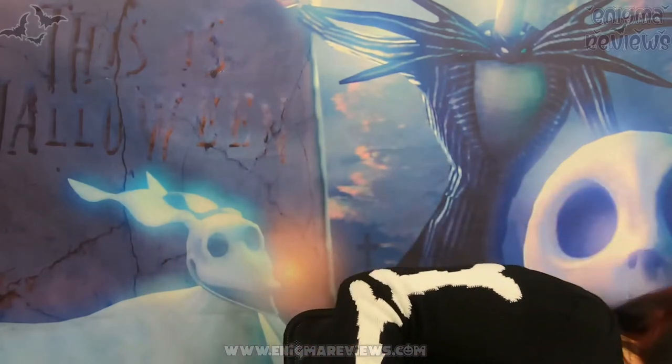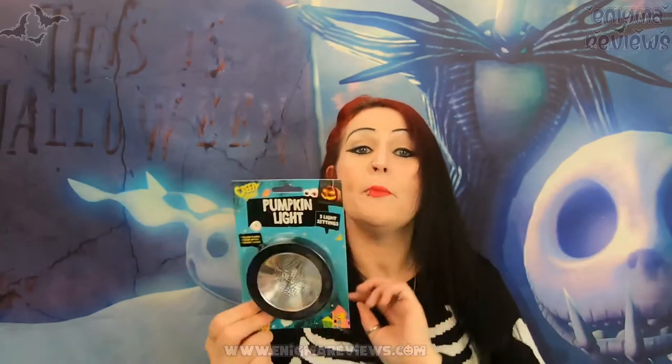I grabbed a pumpkin light because we're ordering our pumpkins a little bit later than last year - last year we ordered them too early and they all went rotten. We might just grab one big pumpkin this year. It has three light settings. I don't quite know how you turn it on but it was a pound. They had all the carving things in there as well.